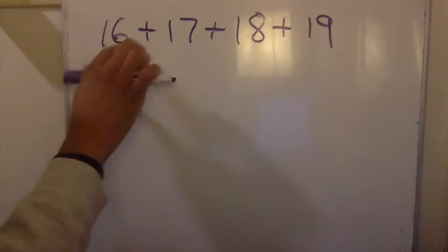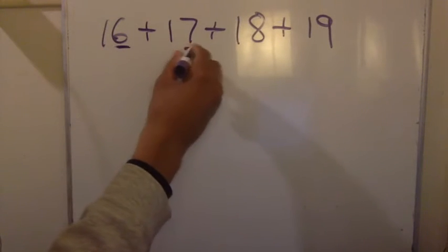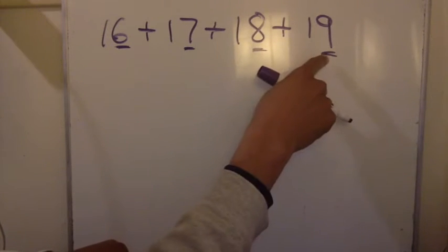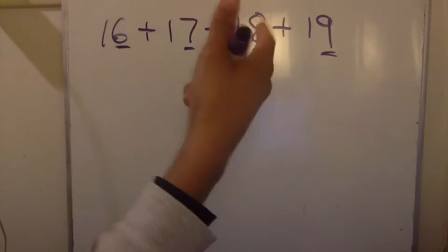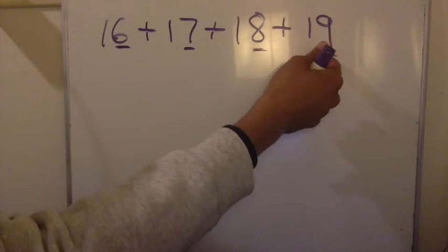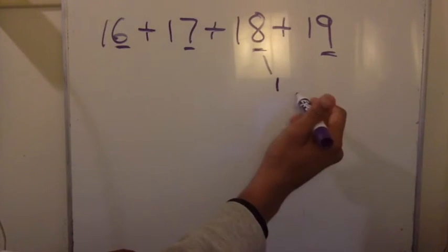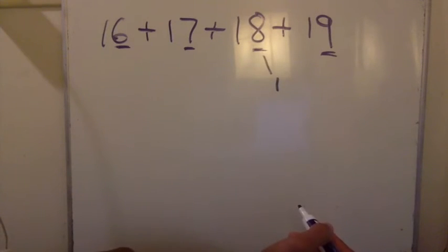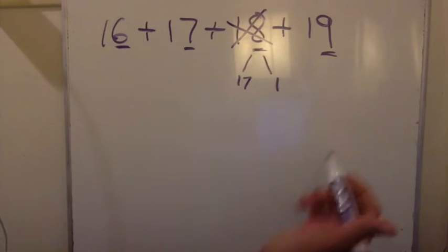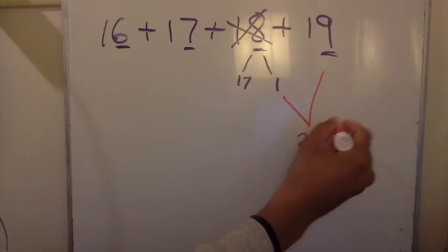I'm looking at these numbers. Which number can I get to the next 10? I'm looking at the ones place: I have a 6, a 7, an 8, and a 9. 9 is closest to 10, so I'm able to get from 19 to the next 10 quicker. 19 plus what would get me to the next 10? 20. So I need to add 1 to this 19 to get it up to 20. I'm going to take a 1 from this 18 just because it's closer. If I take a 1 out of 18, what's left? A 17. I don't have an 18 anymore — instead I have a 17 and a 1. I combine that 19 and 1: 19 and 1 is 20. I cross out the 1 and the 19.